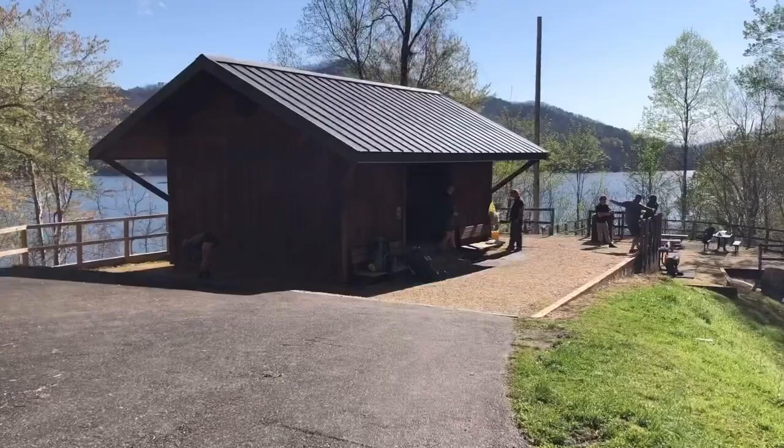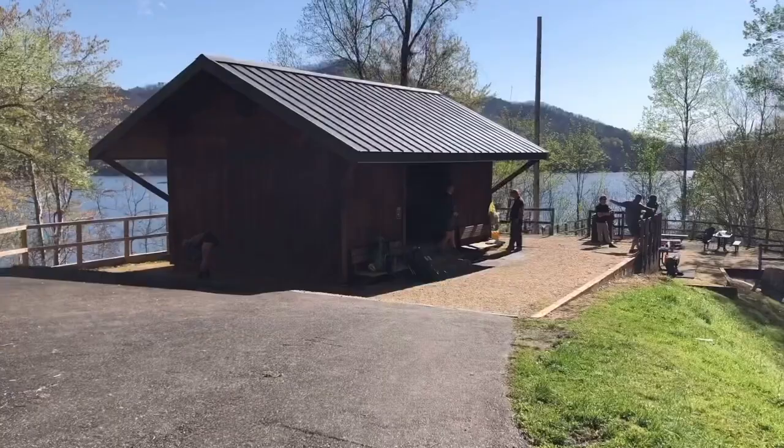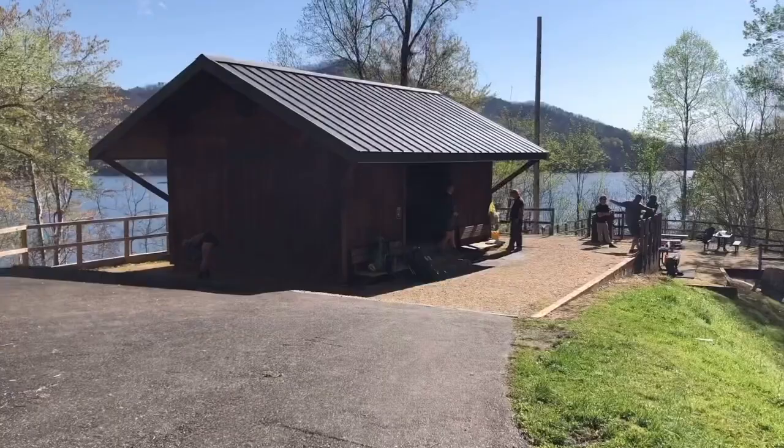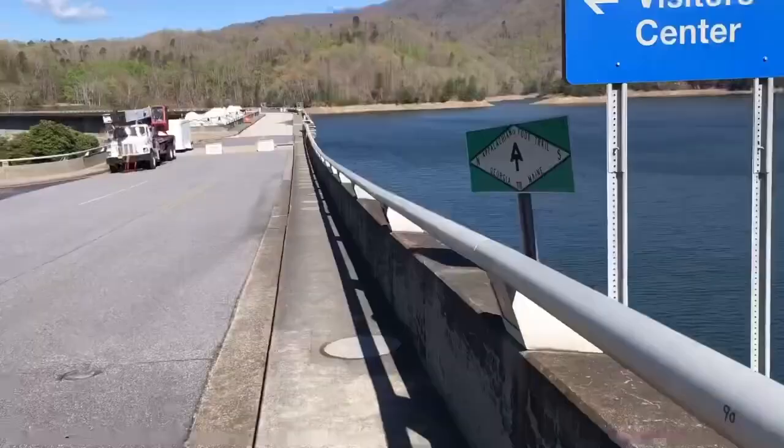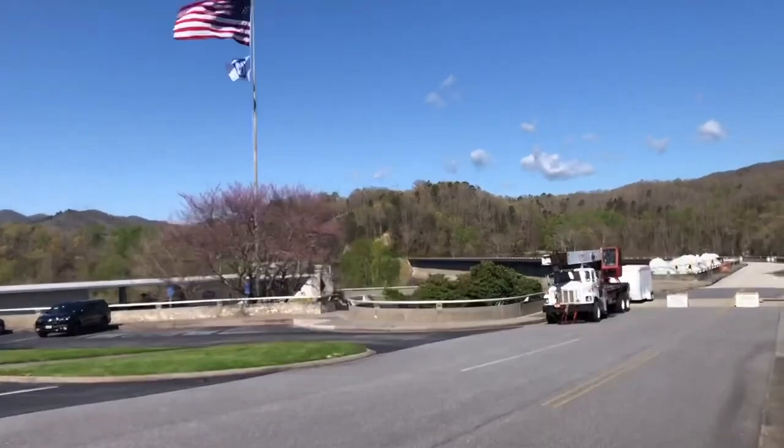The Fontana Dam Shelter sleeps about 30 people, they say. It's a visitor center for Fontana Dam. The trail goes right over the dam.